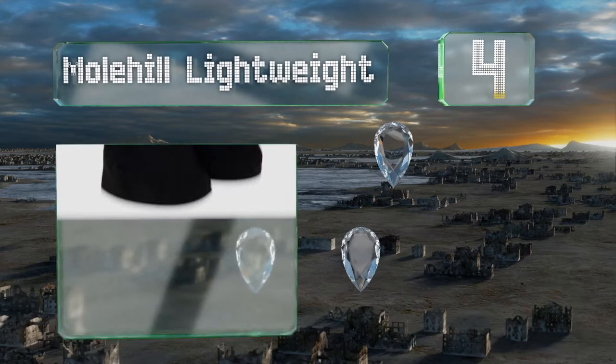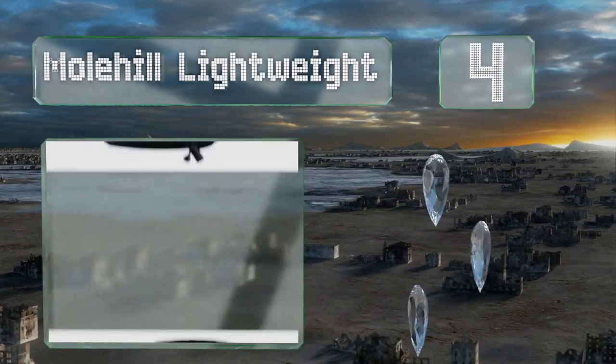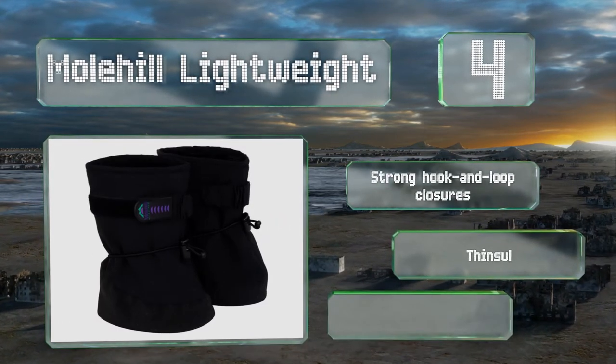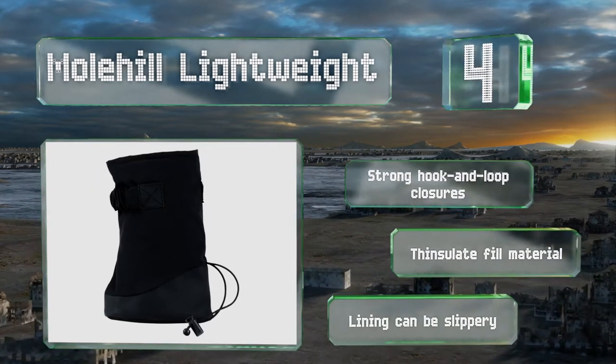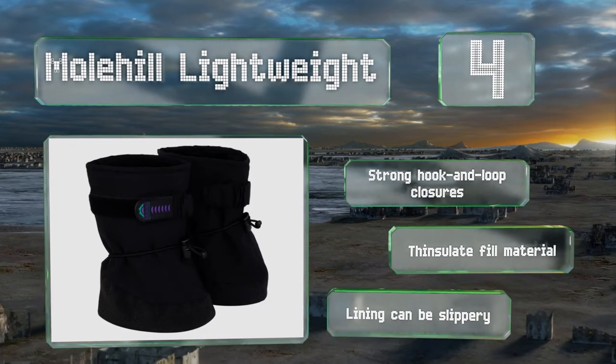At number four, the versatile Molehill Lightweight are made with a breathable nylon shell that's both water and wind resistant, making them useful in winter, fall, and spring. They also have skid-resistant rubber outsoles that grip well on snow and provide great traction on wet surfaces. They're equipped with strong hook and loop closures and a Thinsulate film material, however the inner lining can be slippery.